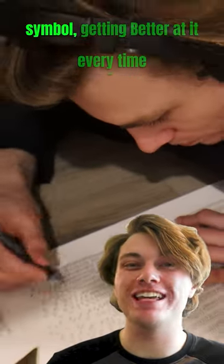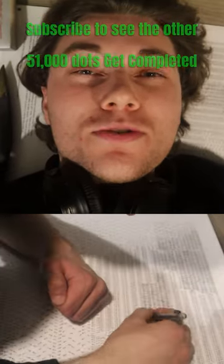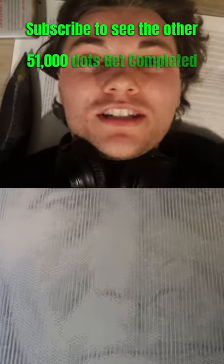Number two completed. I'm not big into puzzles, but this is getting to be surprisingly enjoyable. I continue connecting the dots for each symbol, getting better at it every time. Even though I was quite uncomfortable on the floor, I pushed through the pain. I just completed the first thousand dots. Subscribe to see the other 51,000 dots get completed.